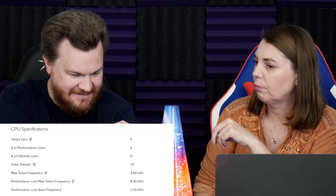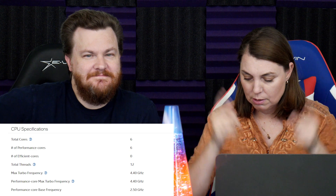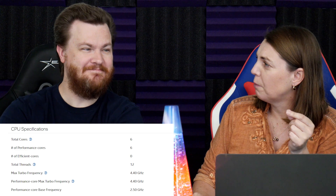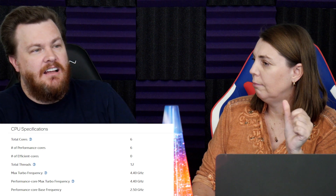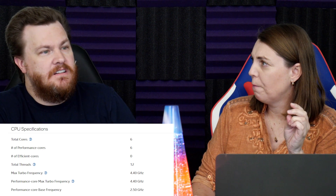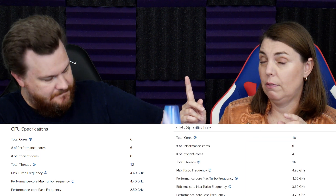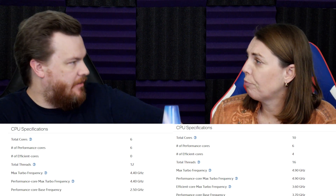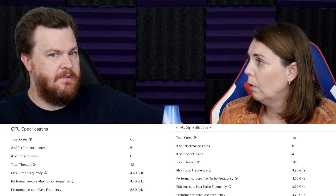The i5-12400 has P cores but not E cores — six P cores and no E cores, so six cores and 12 threads. The i5-12600K did have E cores: six P and four E, so 10 cores and 20 threads. It was a weird split in the i5 lineup where some i5s had six cores and some had 10.